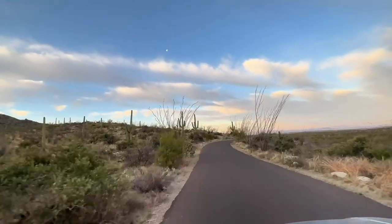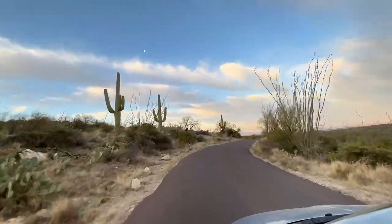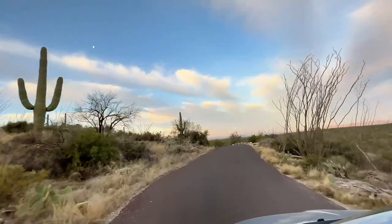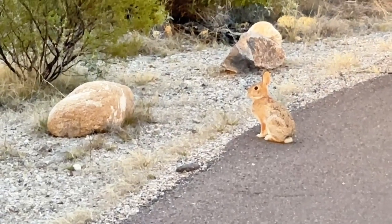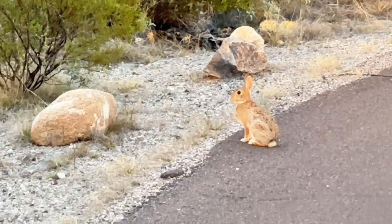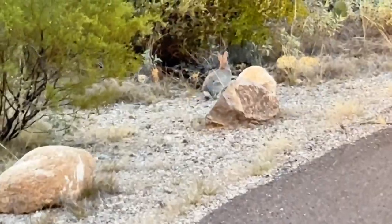Tip number eight is to watch out for wildlife while driving along Cactus Forest Loop Drive in Saguaro East. There are lots of bunnies and other small creatures along the roadway, so make sure that you're driving slowly and cautiously as you make your way through the park.